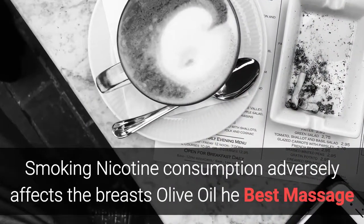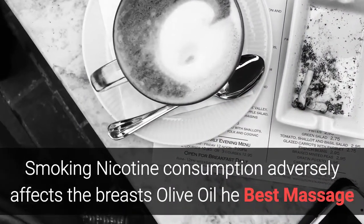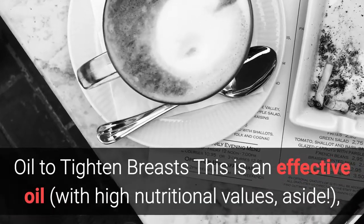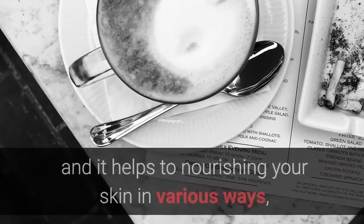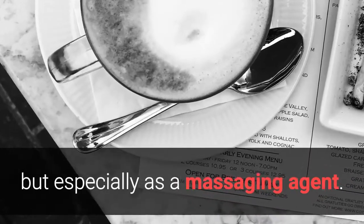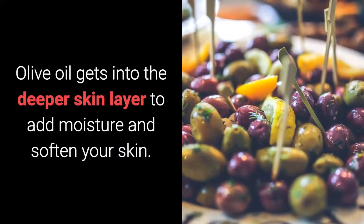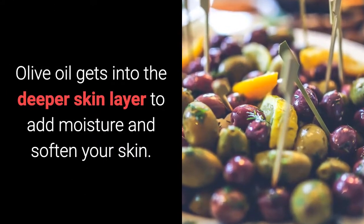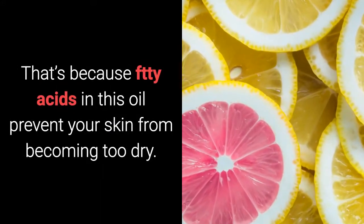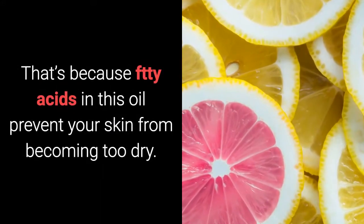Smoking — nicotine consumption adversely affects the breasts. Olive oil is the best massage oil to tighten breasts. This is an effective oil with high nutritional values, and it helps to nourish your skin in various ways, especially as a massaging agent. Olive oil gets into the deeper skin layer to add moisture and soften your skin.